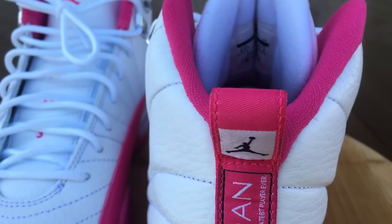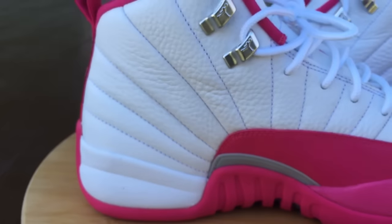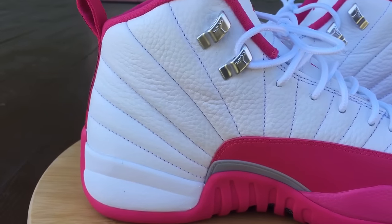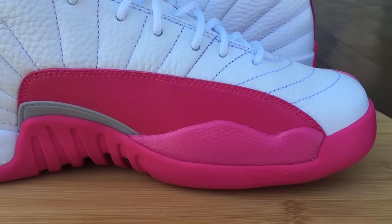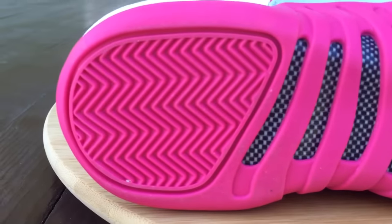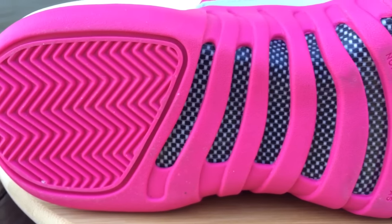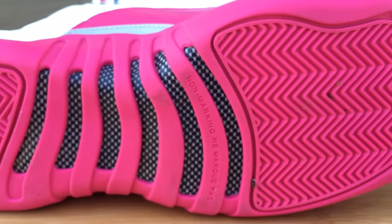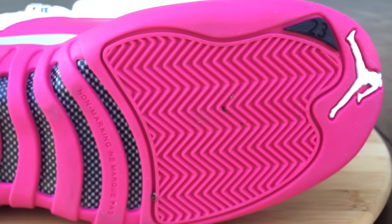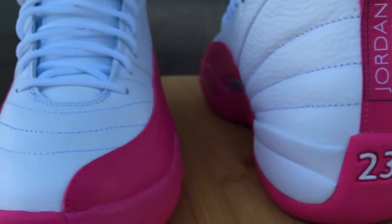These came in extended grade school sizes and the biggest size went up to a nine and a half — that's my size in 12s. I go down in my 12s anyway because they feel a little roomy. So if you're in the market for a grade school size and you normally wear a size 10 in your 12s, you could go down and you'll be able to fit them.